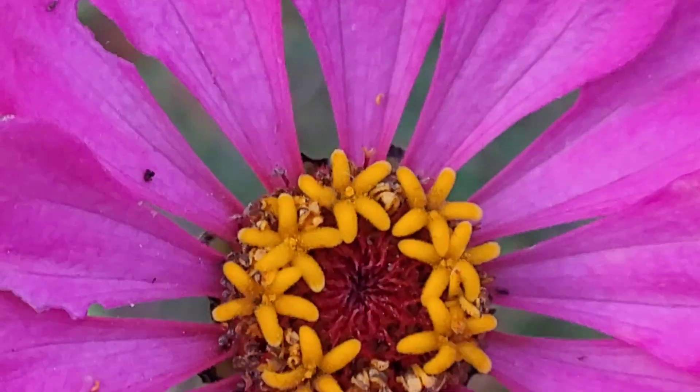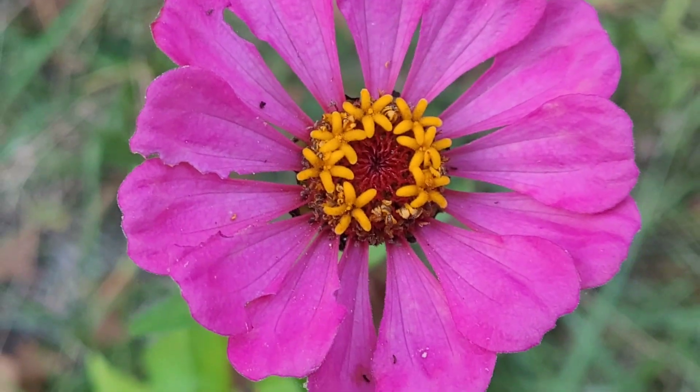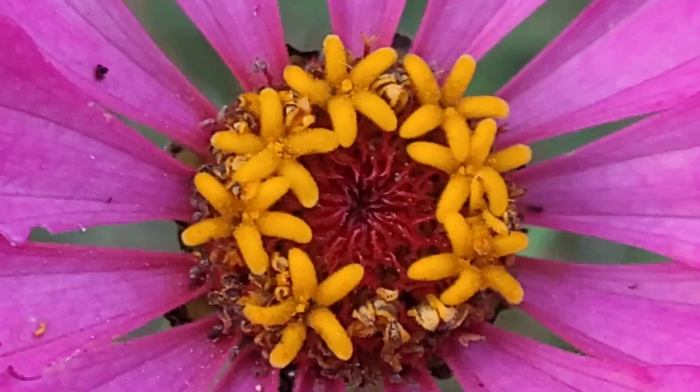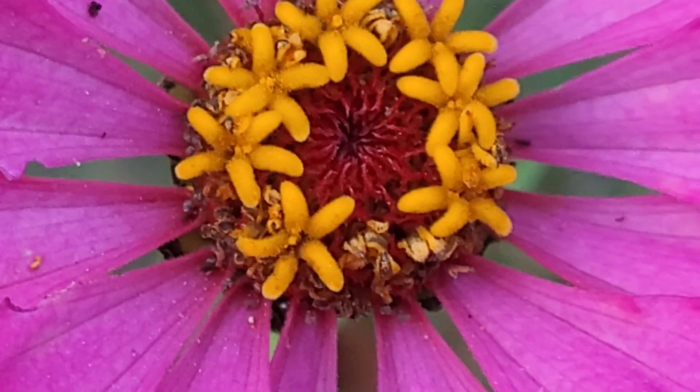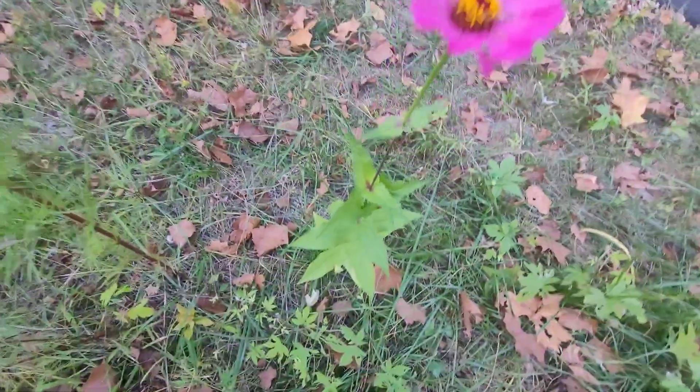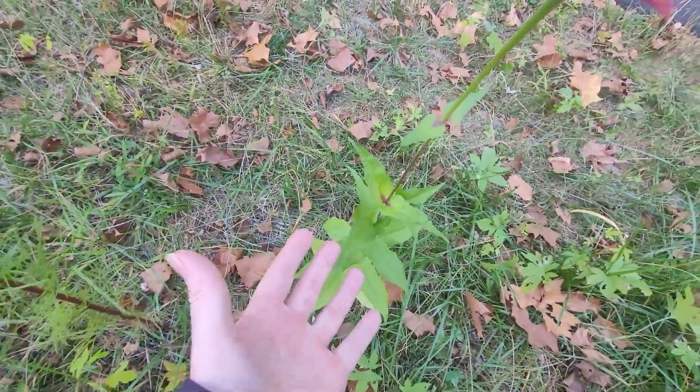Let's try without the flash. Neat. So, this is some kind of zinnia.